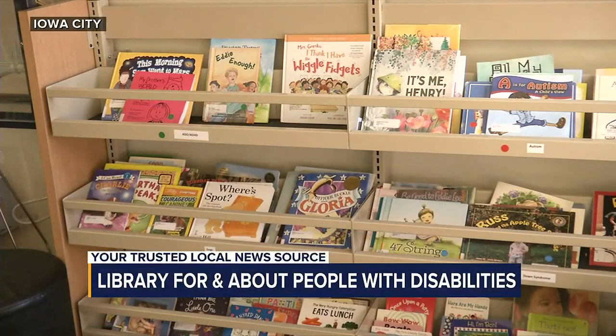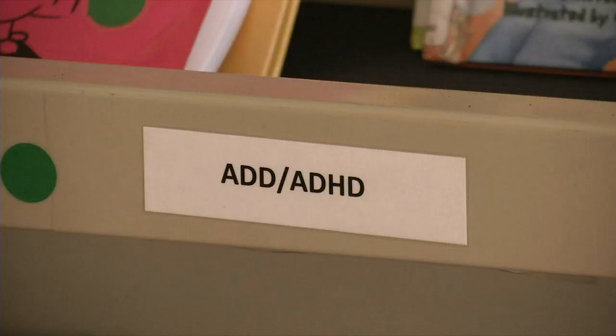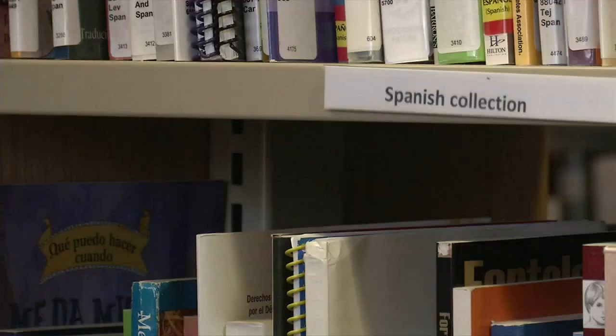It operates a lot like a standard library. Anyone can come in and check out a book for free, and there are hundreds of books to choose from, spanning dozens of topics in several languages.